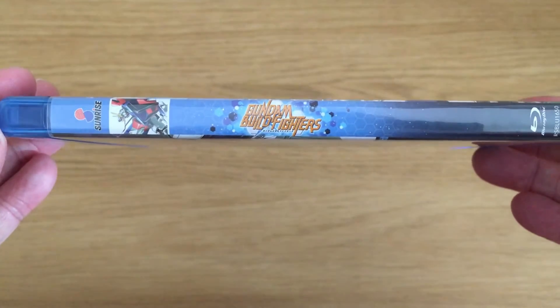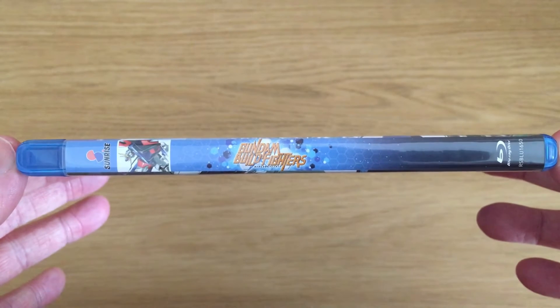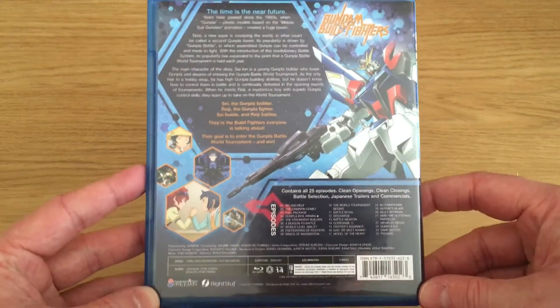To start off with, we have the front cover with all the notable characters from this particular series. We then have the spine, which has a small image of the Build Strike Gundam — whatever its name is called in the series — as well as the logo.